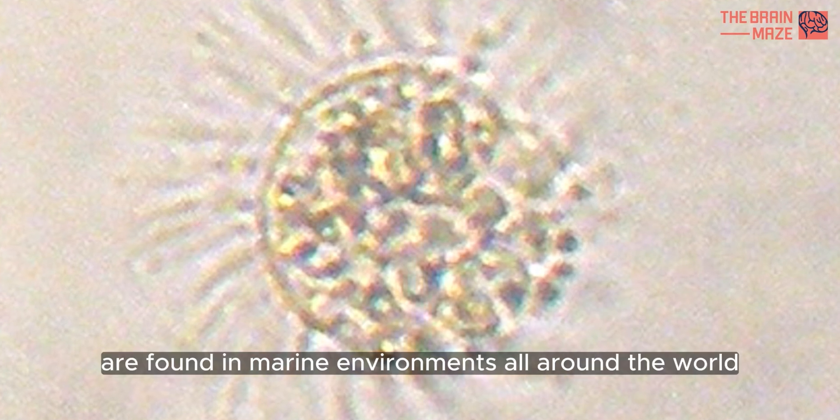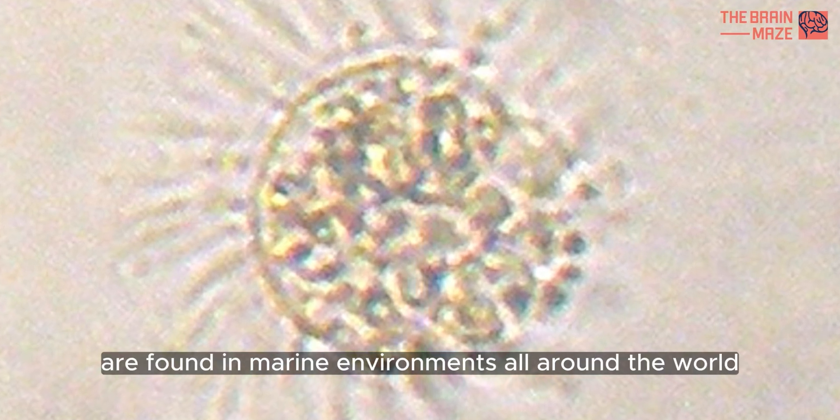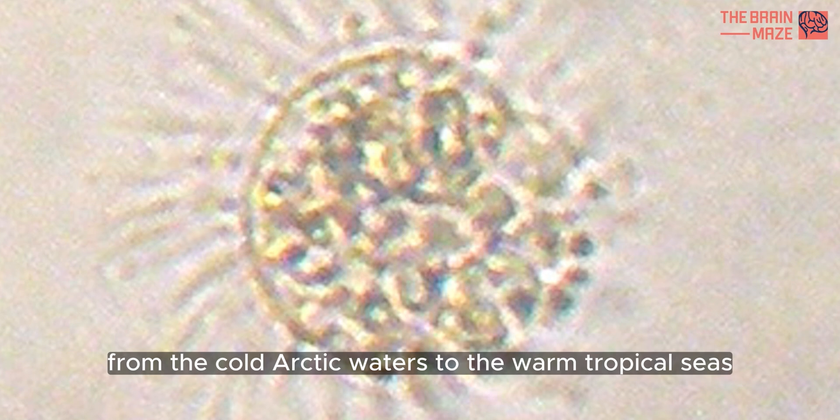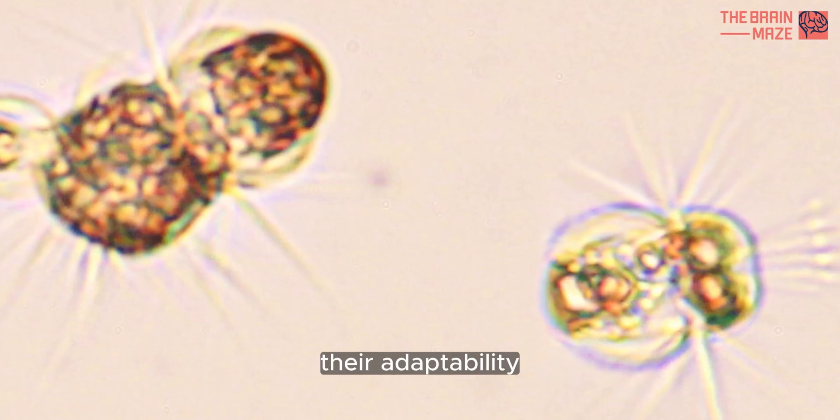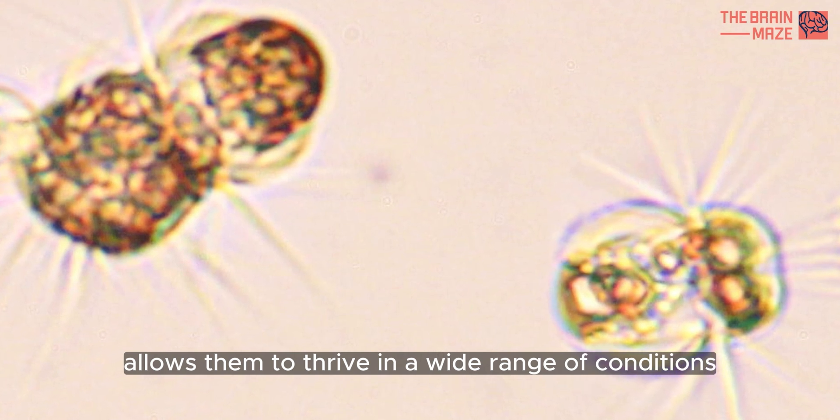These amazing creatures are found in marine environments all around the world, from the cold arctic waters to the warm tropical seas. Their adaptability allows them to thrive in a wide range of conditions.